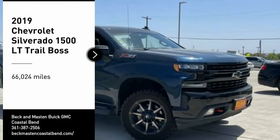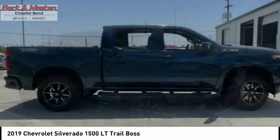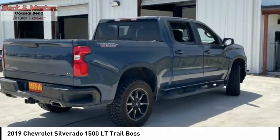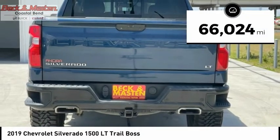Come test drive the 2019 Silverado 1500. The Chevy Silverado 1500 has the lowest cost of ownership of any full-size pickup. This vehicle has less than 70,000 miles.